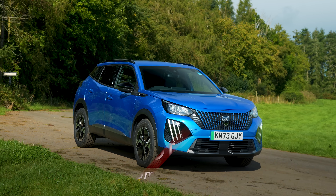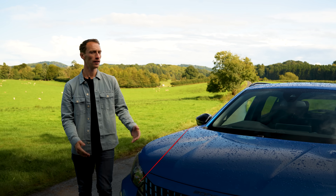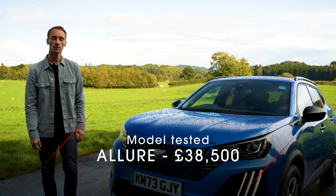This is the new Peugeot E2008. It has a bigger battery, more power, new tech — but what's it like? In this review, we're finding out.